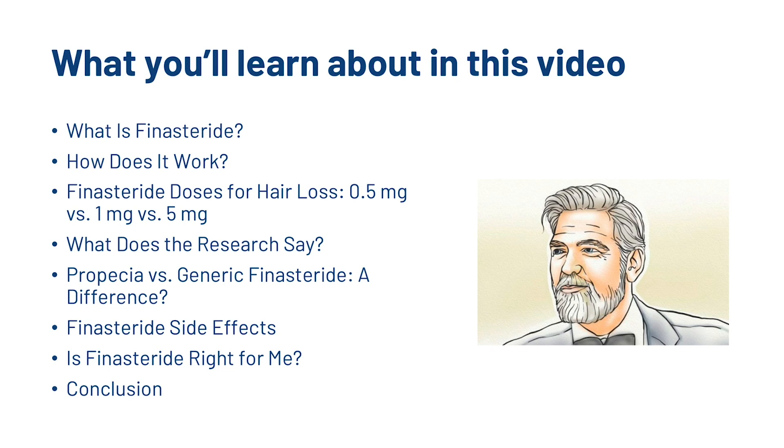So what you're going to learn about today in this video: we are going to look at what finasteride is, how exactly it works, then we're going to look at some of the different dosages of finasteride for hair loss, namely 0.5, 1mg and 5mg. We're going to look at the scientific research, Propecia versus generic finasterides, some of the side effects, whether or not it's right for you in your hair care routine, and then a very brief conclusion.